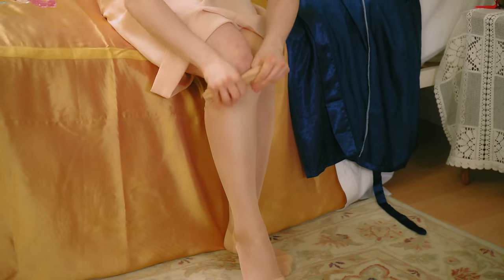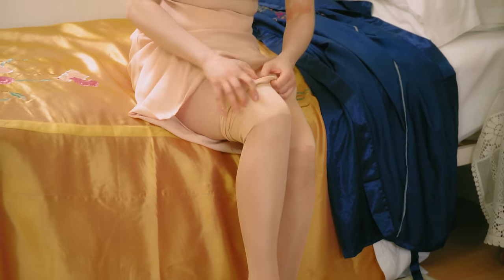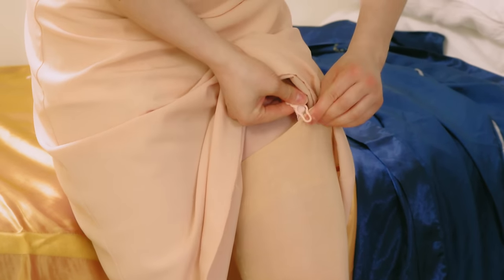Stockings were made in shades of tan, nude or grey, and from a variety of yarns, including silk, rayon, cotton and nylon. They were suspended from the girdle by means of elastic suspender clips.